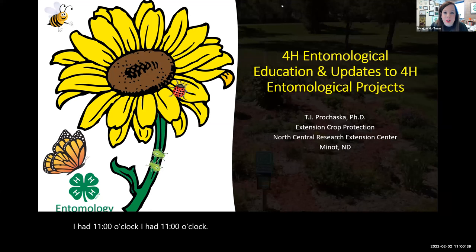Welcome everybody to our professional development webinar series for 4-H. I put a link in the chat box to TJ's presentation. I'm excited to welcome TJ Prochaska from the North Central Research Extension Center in Minot. He's the Extension Crop Protection Specialist, and about three or four years ago he came to camp and did a fantastic job leading insect activities with the youth. So I'm going to go ahead and turn it over to TJ.